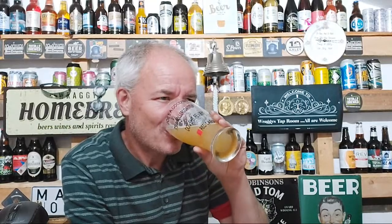Nice bit of bite on the front end on this — juicy, tropical. It feels very boozy. I mean, it says here it's only 4.8%, and this is worse than the 7.2% I've just drunk.